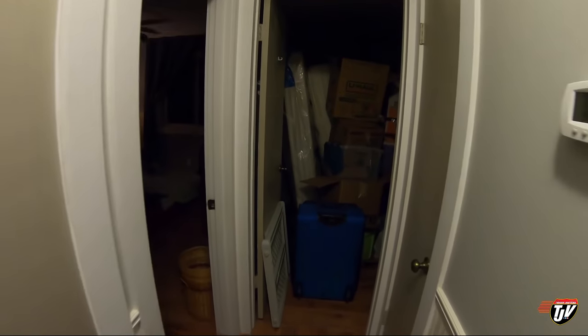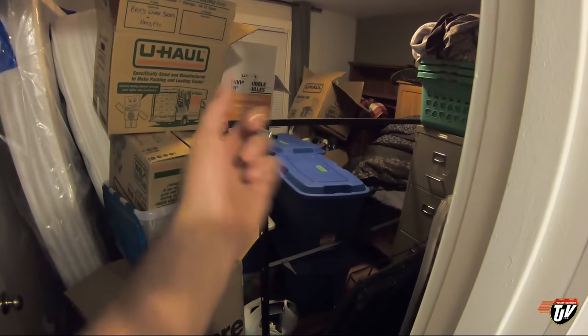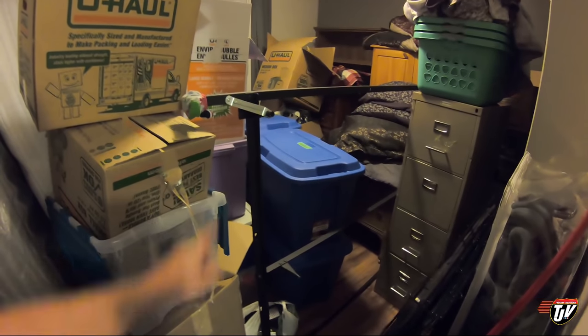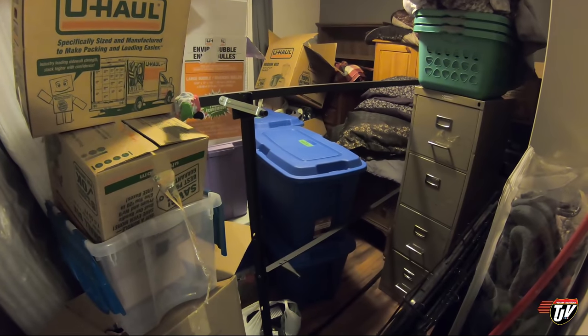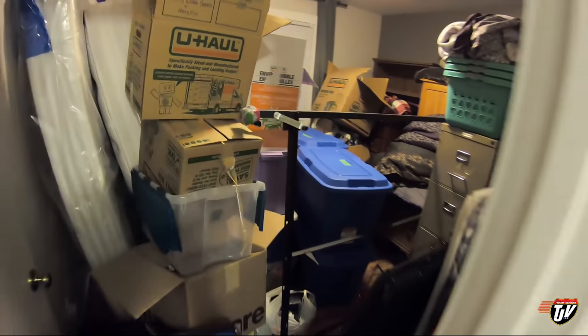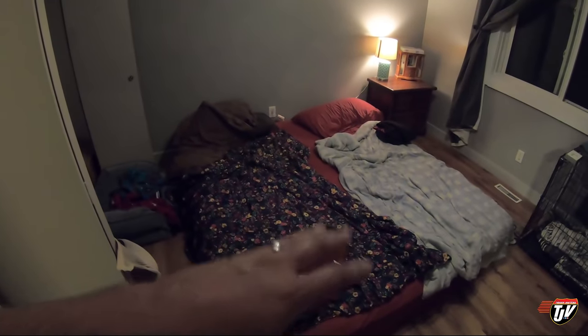You remember that spare bedroom I showed you before we put anything in it? You ready for this? There it is! That bag's coming with me on the road again. That is a tornado — that's what came with us that we gotta find a spot for, or give away. But there's the bed frame of the bed that's supposed to be in here, and there's the mattress and box springs — so we gotta find a way to get that bed set up in here.